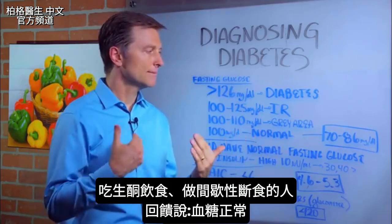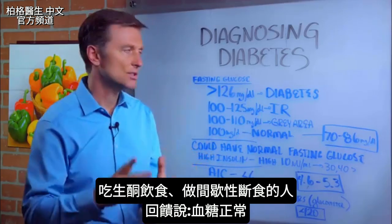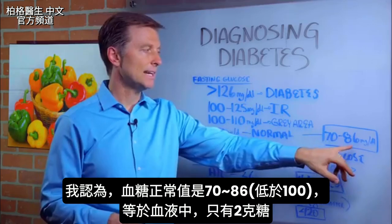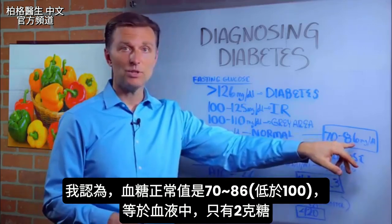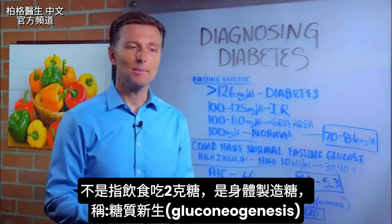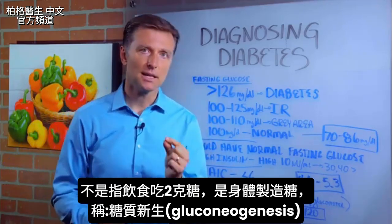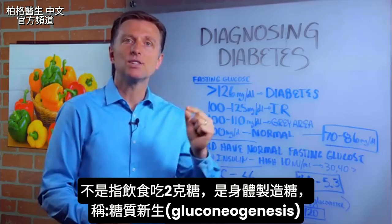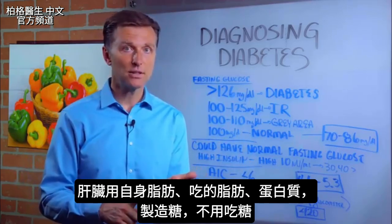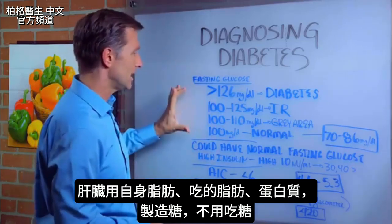When I get feedback from people doing ketogenic diets and intermittent fasting and they're doing very well with their blood sugars, it comes lower than 100 — like between 70 and 86. I consider this normal. That's a half a teaspoon of sugar in all of your blood. I'm talking about your body's ability to make its own sugar — it's called gluconeogenesis. Your liver can make it out of your own fat, dietary fat, or dietary protein. You don't need sugar.